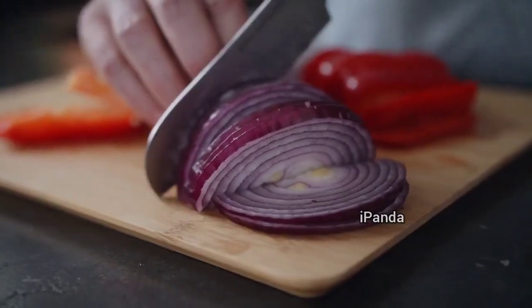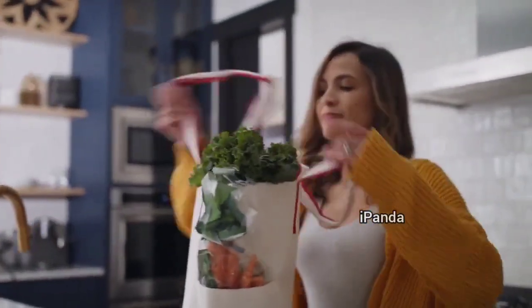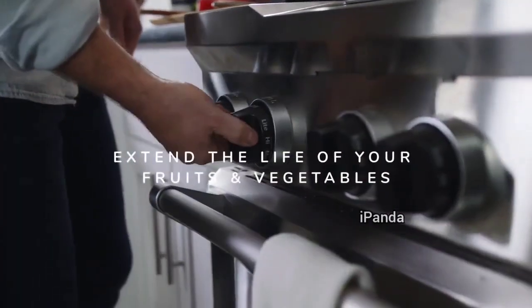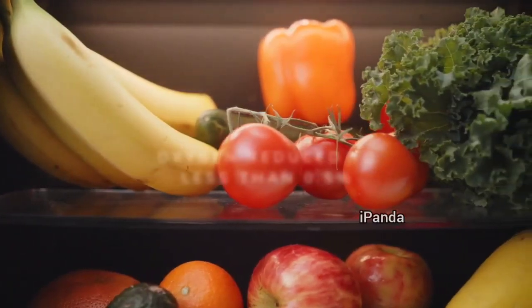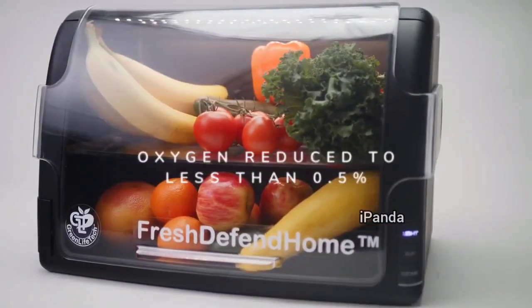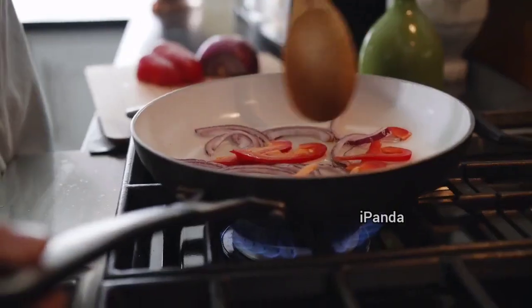The U.S. produces a staggering $240 billion of food waste each year. At Green Life Tech, we set out to change that by helping you extend the life of your fruits and vegetables with Fresh Defend Home. The way Fresh Defend Home works is simple — we leverage the power of safe oxygen. By reducing the oxygen level in the device to less than 0.5%, it slows the ripening process and keeps your produce tasting great and fresh up to five times longer.